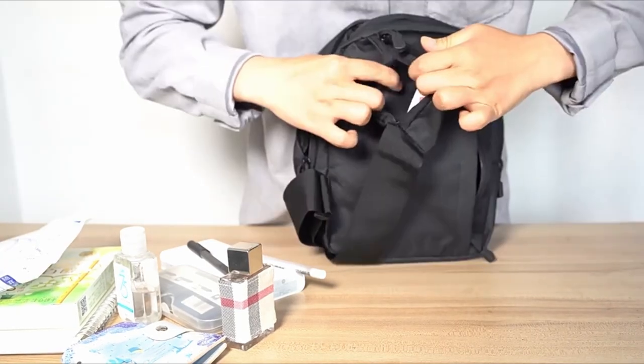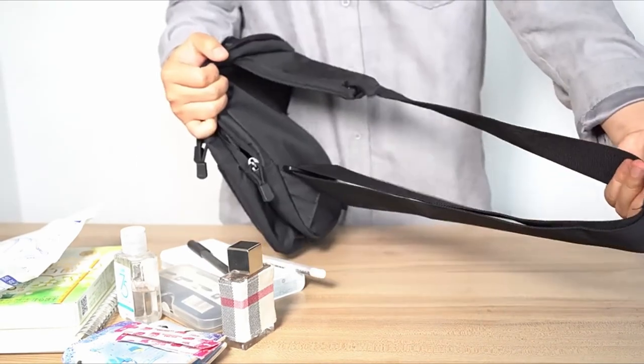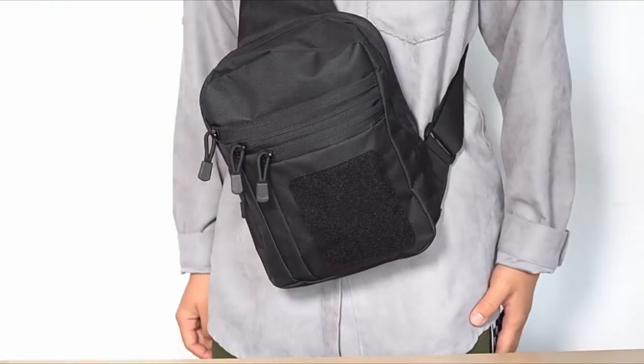So guys, that was the video about the six best gun bags for handguns. All the links are given in the description — do check them out. Thank you.